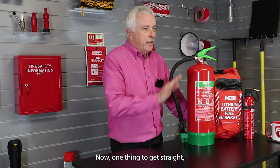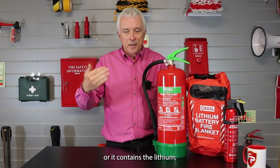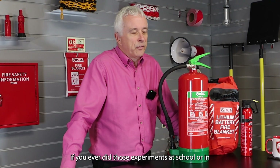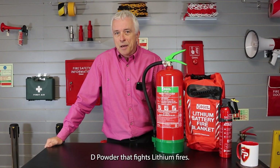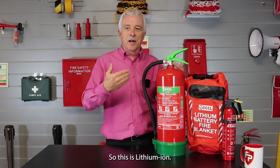One thing to get straight: a lithium-ion battery is not the same as lithium — it contains a bit of lithium but it's different. A lithium fire, like in a chemistry lab or in manufacturing, is something completely different that requires a class D powder to fight it. So this is lithium-ion, which is a separate matter.